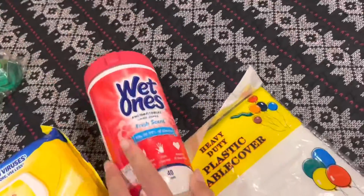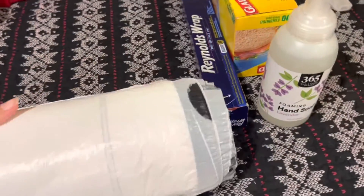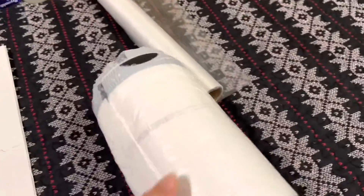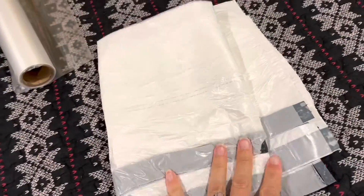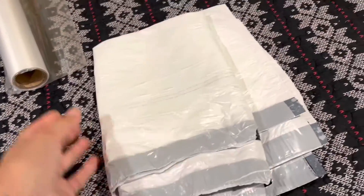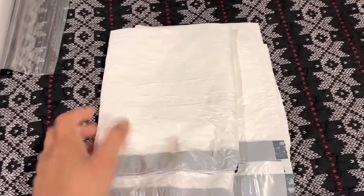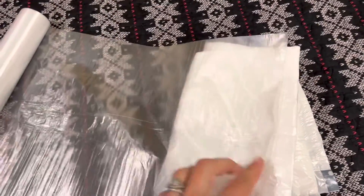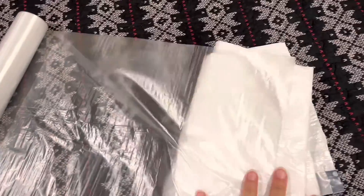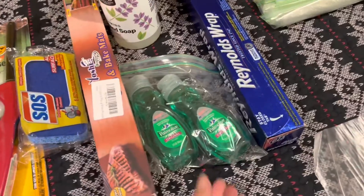I take Lysol wipes and regular wet wipes as well. I also take some garbage bags. Obviously for camping they're essential, but I take them to hotel rooms too because what they provide is a tiny little garbage can. Since I do a lot of cooking on my trips, I need the bigger ones — about one per day — put into a bag inside my main bag.